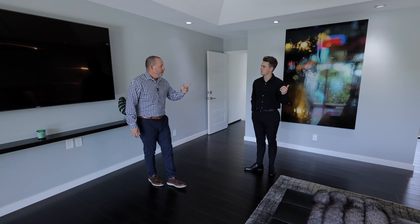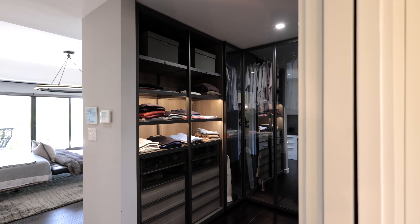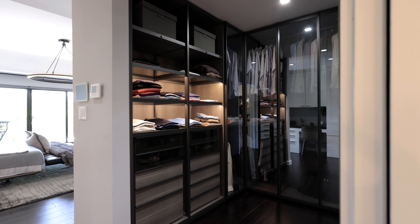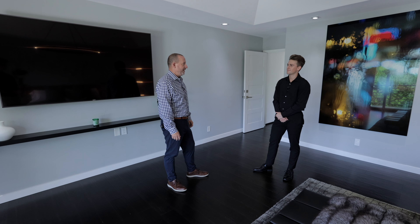Around the corner we have something special — the brand new Italian Polyform closet that the owner just installed. It is breathtaking, definitely one of the coolest parts of the house.